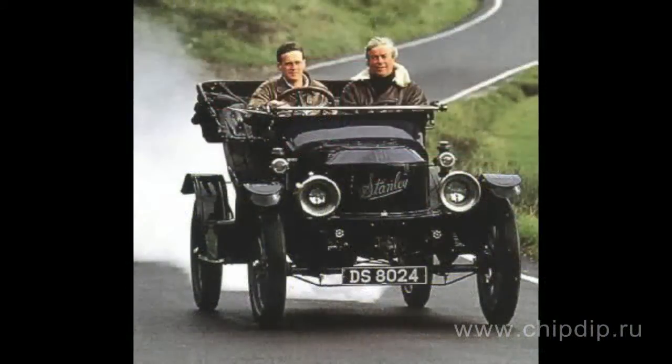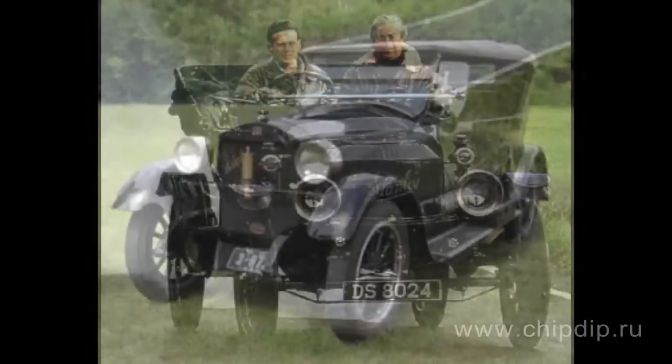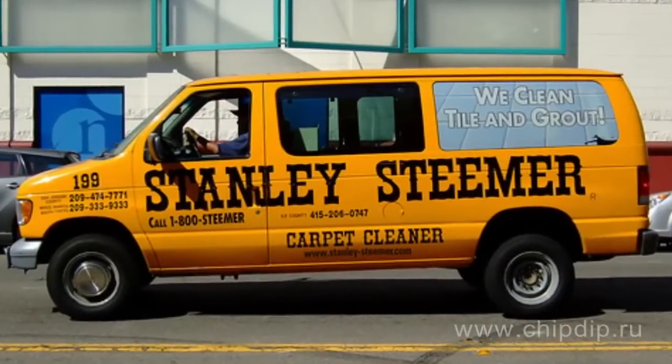Stanley produced about 1,000 cars per year, while the overall number of cars manufactured by the company exceeded 10,000. Despite a number of benefits, such as good fuel distance and multi-fuel engines, steam-powered cars had quit the stage by the 1930s due to their low fuel efficiency and difficult operation. However, recent years have seen successes of Stanley's Flying Teakettles coming back as alternative sports.